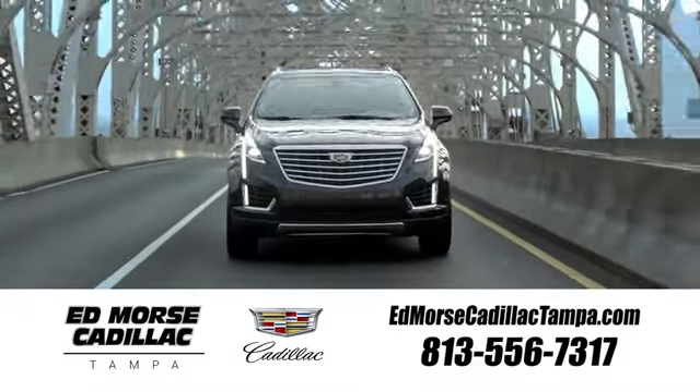Visit our website at edmorescadillactampa.com or call us today. For value and for service, it's Ed Mars.